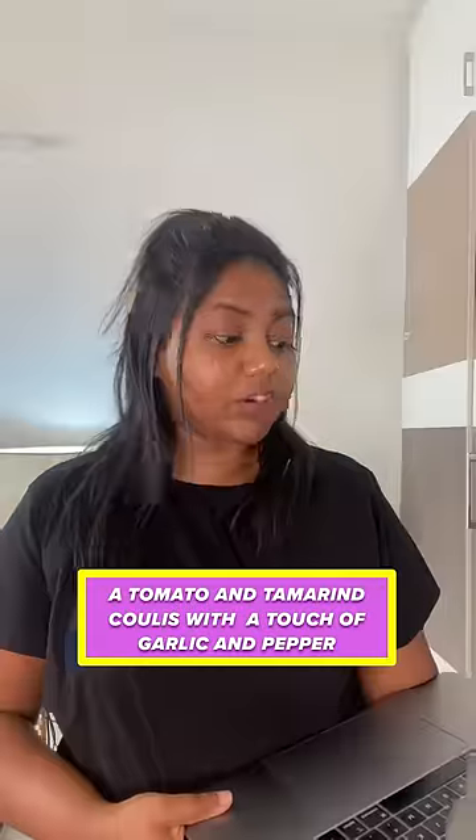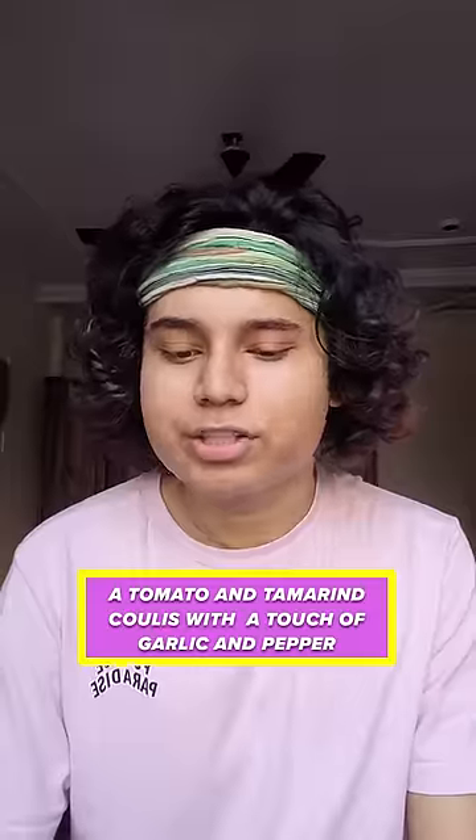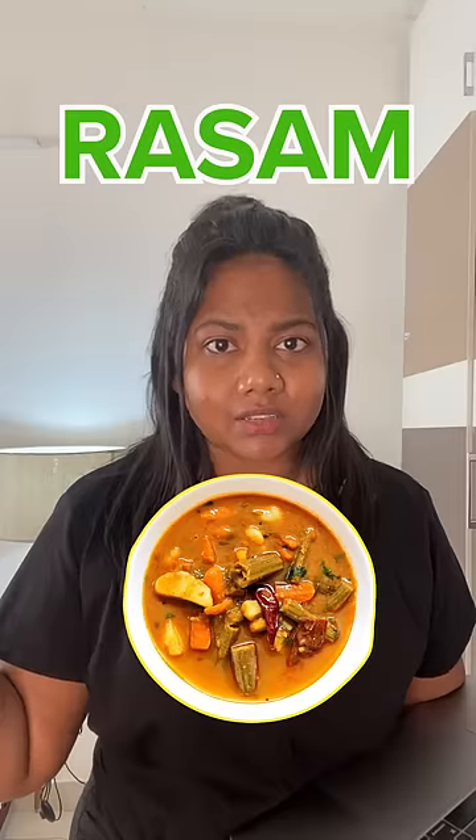Tomato and tamarind koli — kya hota hai koli? The coolest with a touch of garlic and pepper. I'm googling. A chutney with garlic and pepper. So, imli ki chutney, maybe. For a South Indian, tomato and tamarind means rasam.